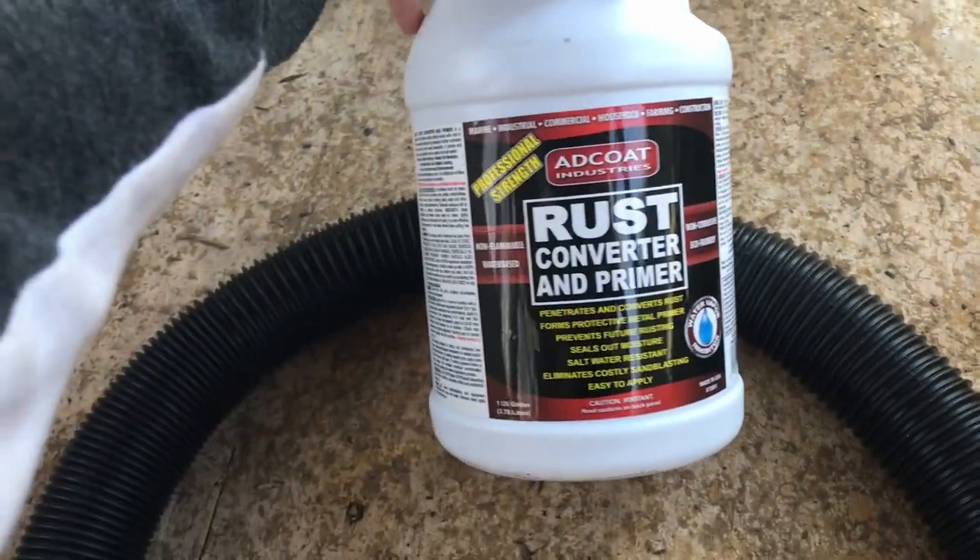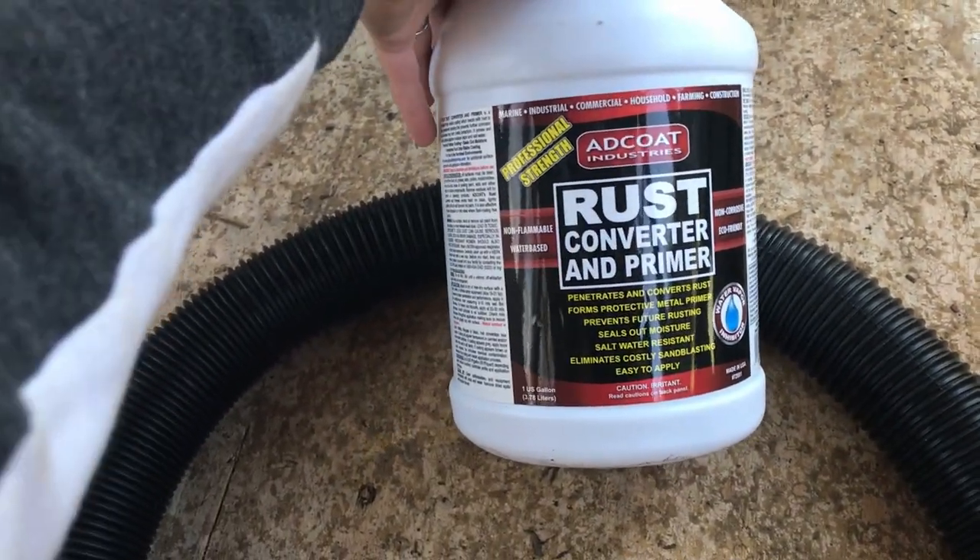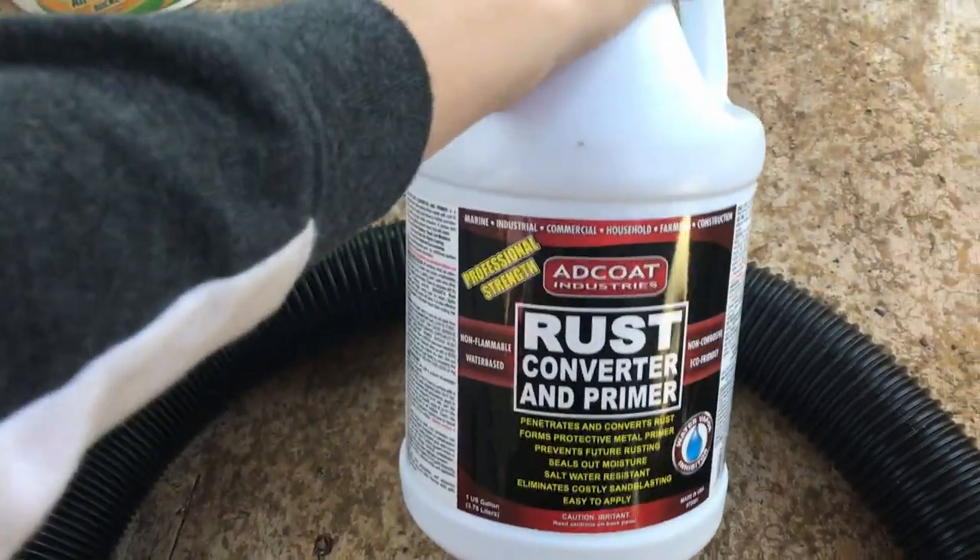So we're gonna be using this Add Coat Industries rust converter and primer. Got it off Amazon for like 50 bucks, got a gallon. Hopefully it'll be enough — we're just gonna coat the whole frame.